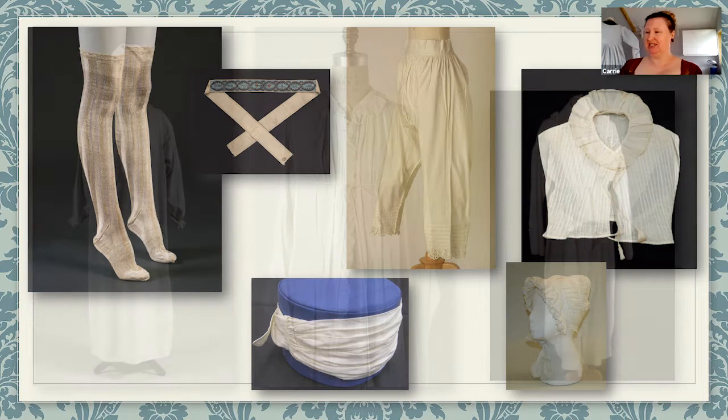This is nightwear as well — the final thing. There's a man's nightshirt on the left and then two women's dressing gowns, and these would be worn in and around the bedchamber and possibly very early in the morning when you were breakfasting.